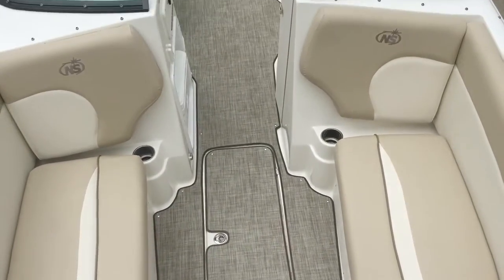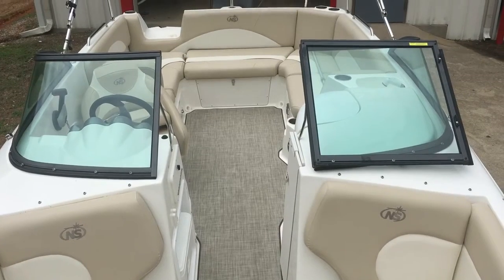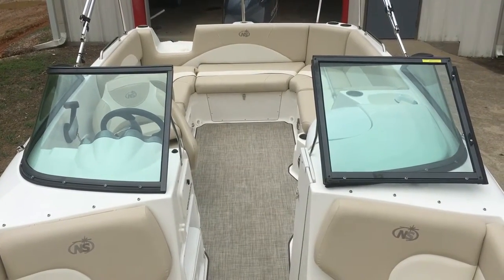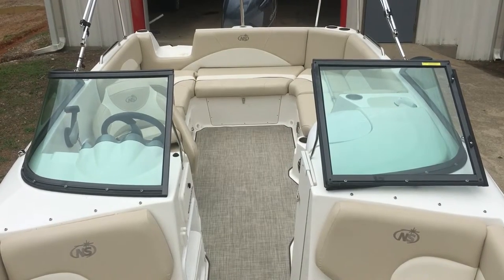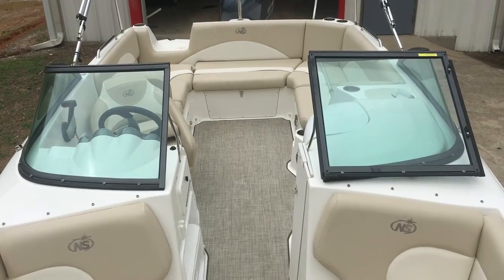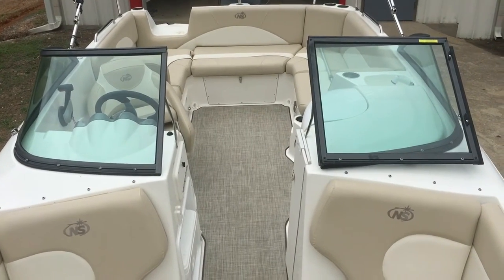This gives you a little better perspective of the interior of this boat — great layout, plenty of seating, lots of space, and good value. This is a 2018 Nautic Star 223 dual console at MarineMax Grand Lake. We'd love to show you this boat or any other boat we have available — give us a call at 918-782-3277.